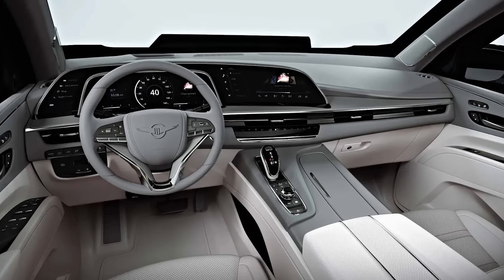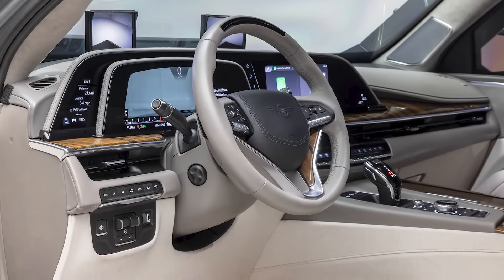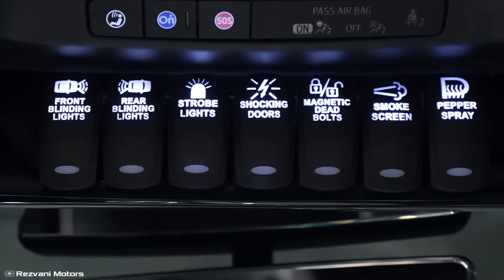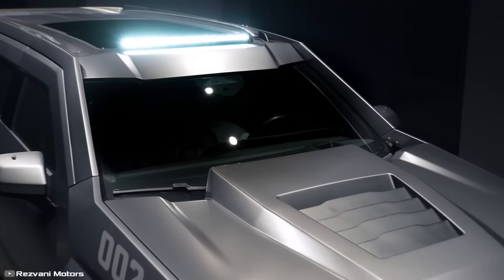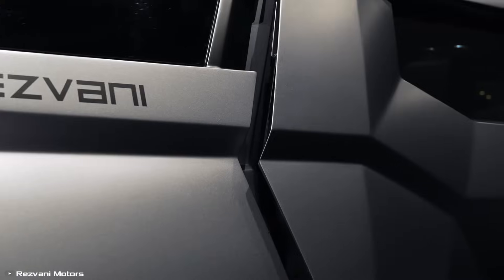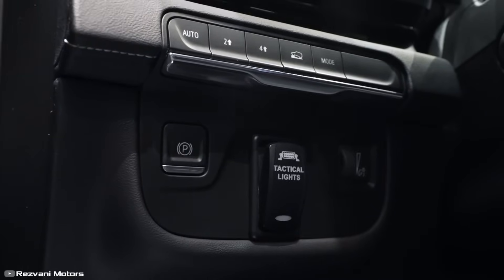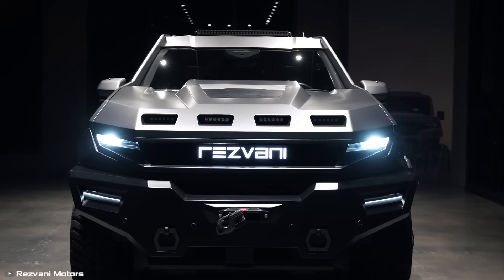The luxurious cabin is wrapped in premium leather and fine wood, featuring a plasma TV with Apple TV integration and a minibar. For security, the vehicle is EMP-resistant, shielding its electronics from electromagnetic pulses. The military package includes night vision for driving in total darkness without headlights, and a bomb detection system. This ultra-secure, high-performance SUV is designed to meet the growing demand for premium bulletproof transportation among celebrities, business magnates, and government officials.